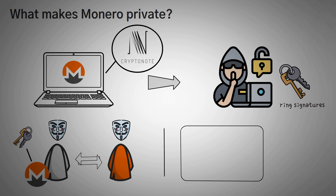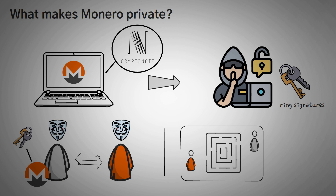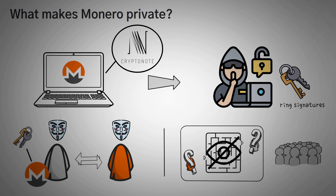Monero also uses something called ring signatures. These are intentionally designed to obscure who is sending or receiving payments to the general public. The transaction happens, and to the outside, you're only able to see a total pool of people from whom the money could have been sent. There's no way to tell who from this group actually engaged in the transaction, so it's totally private. This means you can't track where Monero is going, but it also means you can't see how much money the person you're paying has — unlike almost every other blockchain, where you can see account balances.